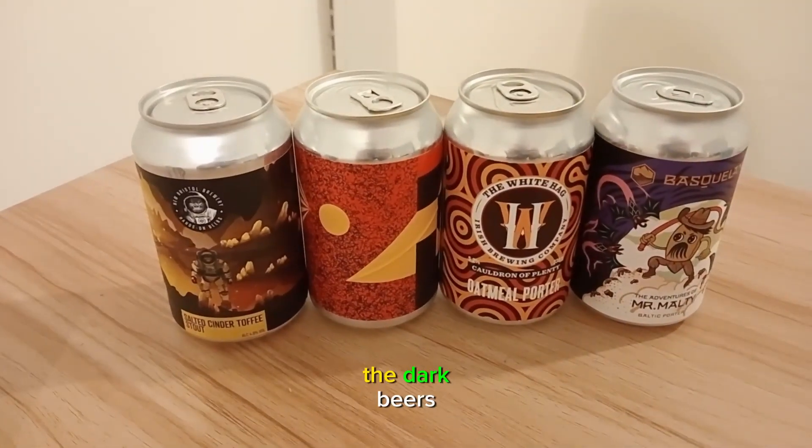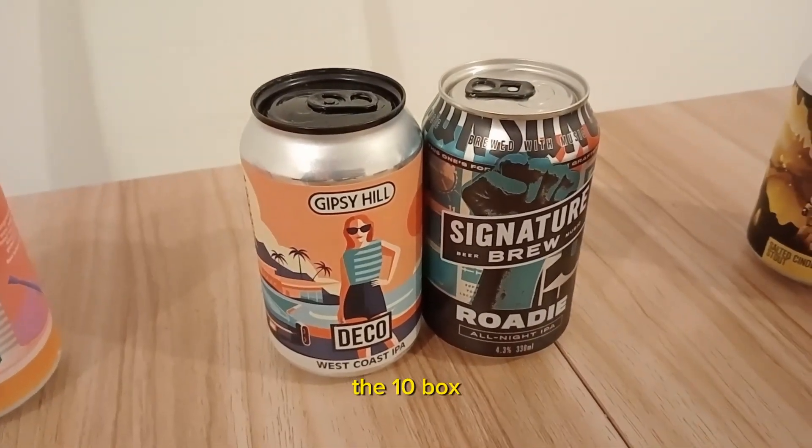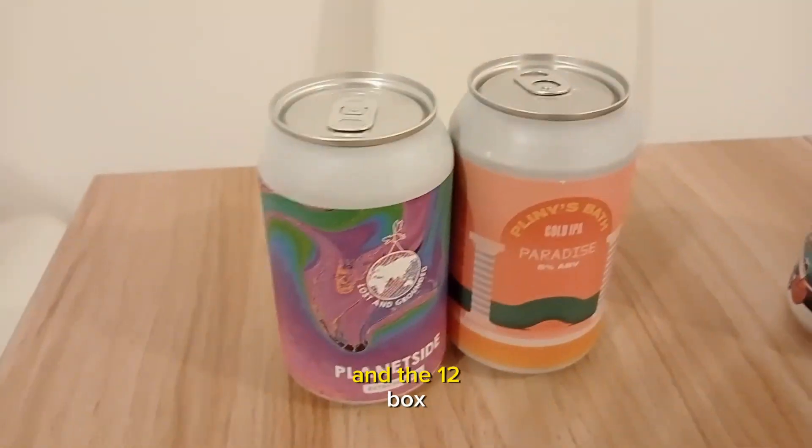We have the light beers, the dark beers, the 10 box and the 12 box.